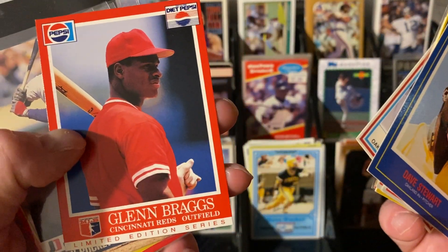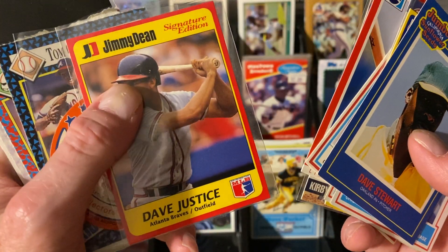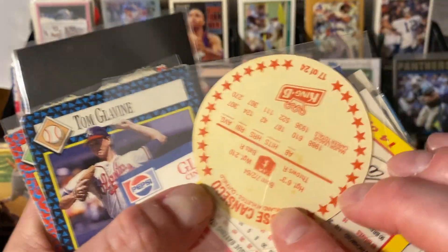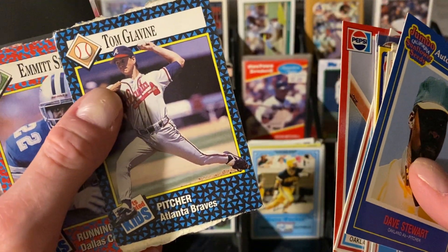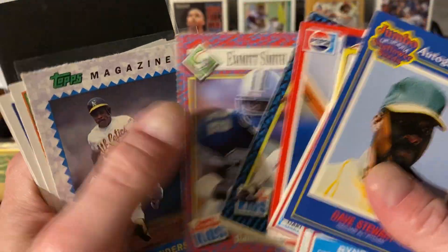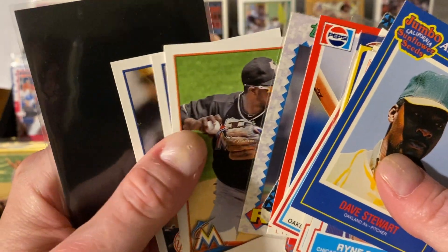There's the Pepsi Cincinnati Reds, Glenn Braggs — that's cool. Jimmy Dean, Kirby Puckett — once again, all ones I need for my set. Dave Justice, the King B — really cool. Meat Snacks with Jose Canseco, so 88, 89 season. And you know I love my Sports Illustrated for Kids — that is a beauty with Glavine and Emmitt Smith. Topps Magazine, another great one — Ricky Henderson.